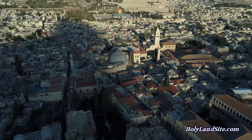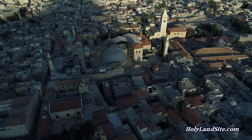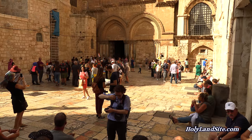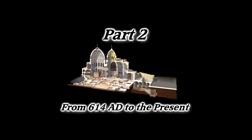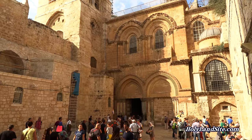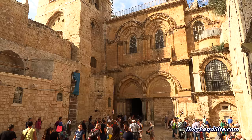I hope you have enjoyed this video and found it significant to see all that has transpired here — all of the witnesses and all of the evidence that points to the fact that this is indeed the place where Christ died, was buried, and rose again. In part two of this video series, we'll be looking at all of the amazing events that took place from 614 AD until the present, so be sure to check that video out. Thank you for listening and watching, and may God richly bless you.